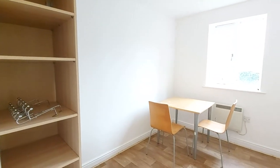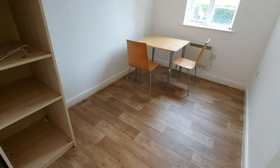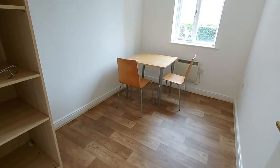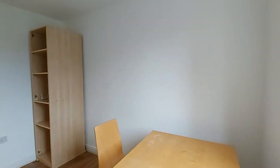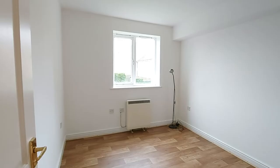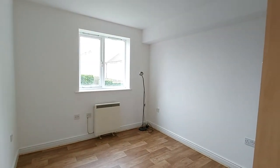There is a window bringing in plenty of natural light. We've got wood effect flooring contrasting the white walls, giving it a nice modern, clean and warm feel. Just to show you from a slightly different angle — this is a comfortable sized double bedroom, and the one next door is slightly larger as it is a little bit wider but the same depth.